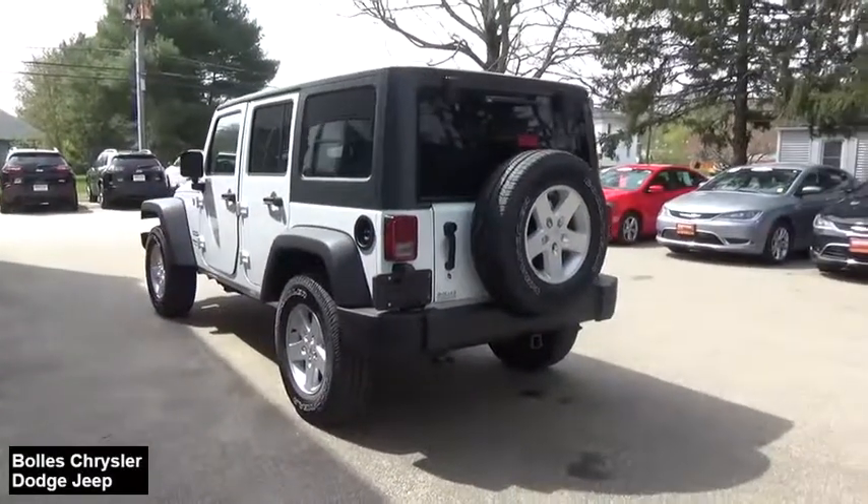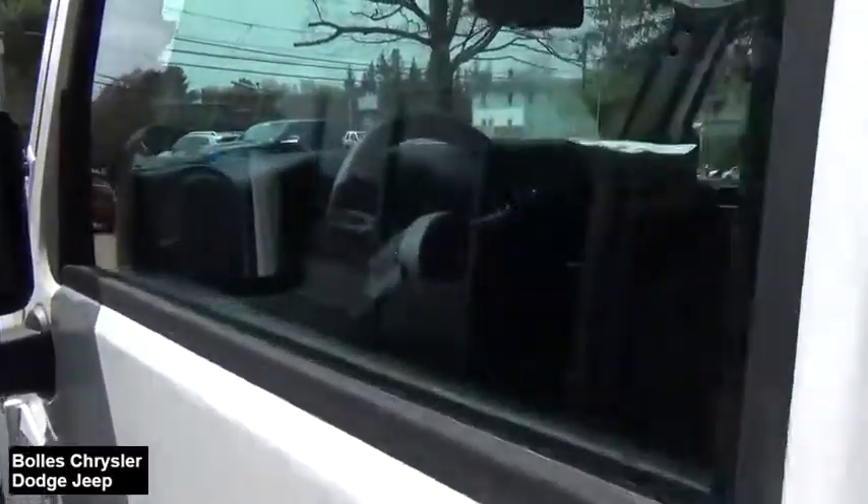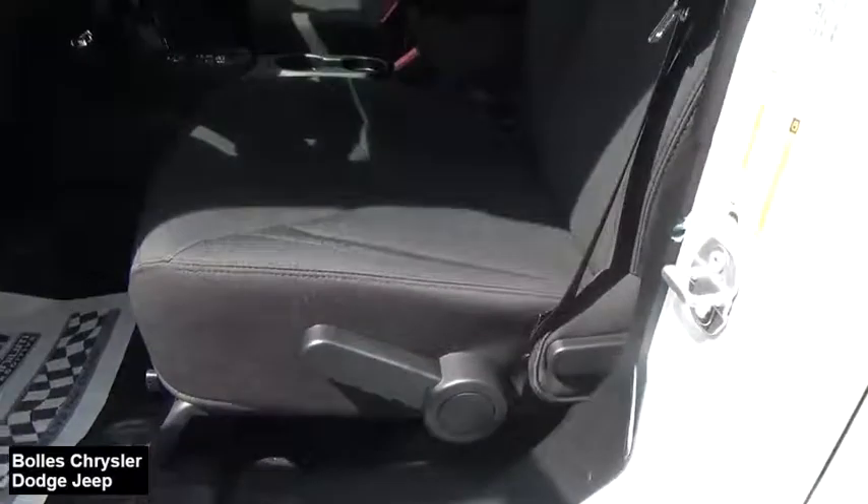Leather wrapped steering wheel, security alarm, rear window defroster, power locks, power convenience group, remote keyless entry, brake assist, rear wiper, power heated outside mirrors, trailer tow group.